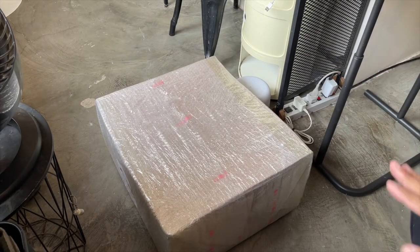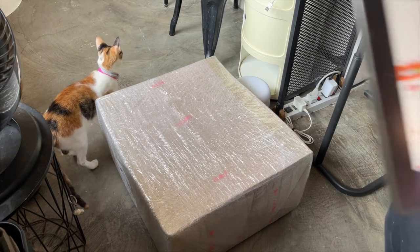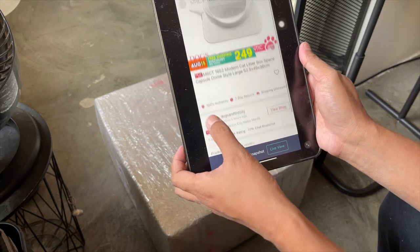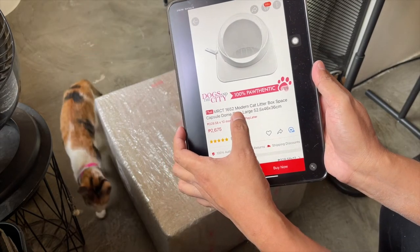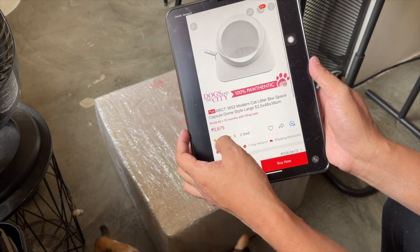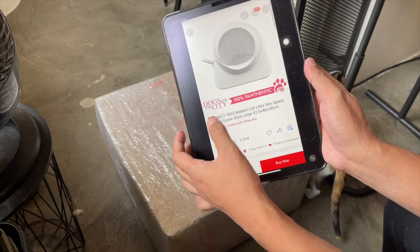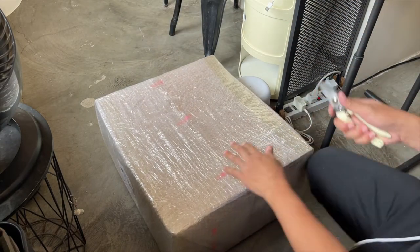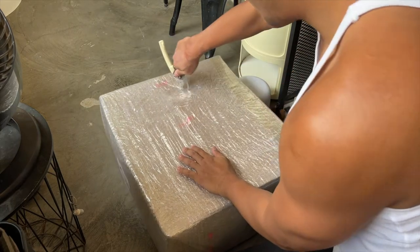I-unboxan natin itong bagong litter box na nabili ko sa Shopee. Ilalagay ko sa description box down below kung saan ninyo mabibili itong MRCT Modern Cat Litter Box. Ito na po yung ating bagong litter box. Bubuksan na natin siya at i-try na natin kasi I need another litter box — dumadami na yung aking mga anak.